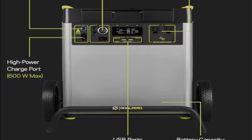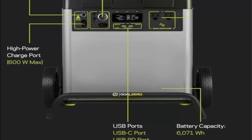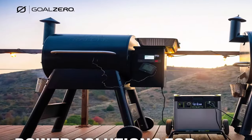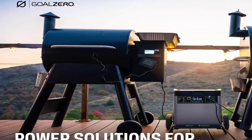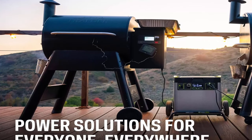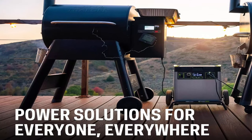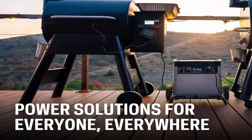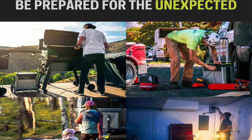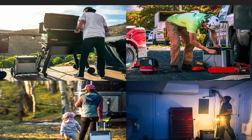Recharge with solar: maximize your solar input with Goal Zero's MPPT (Maximum Power Point Tracking), which increases solar input by up to 30%. Turn your Yeti 6000X into a solar generator when you choose from Goal Zero's lightweight Nomad solar panels for portability, the durable Boulder series, or Boulder installation models for semi-permanent or permanent installation.